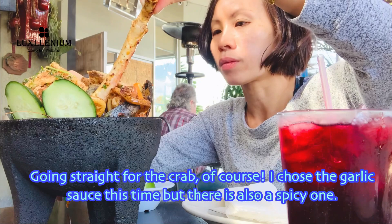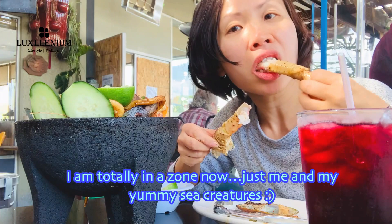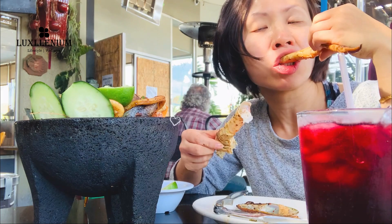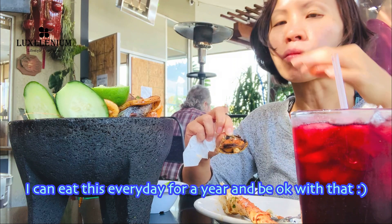Going straight for the crab, of course. I chose the garlic sauce this time, but there's also a spicy one. So yummy! The crab totally soaked up all the garlic sauce and its flavors are enhanced. I'm totally in the zone now, just me and my yummy sea creatures. There's no such thing as too much of a good thing — I could eat this every day for a year and be okay with that.